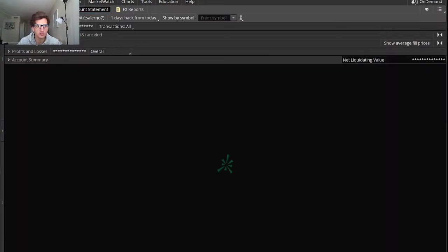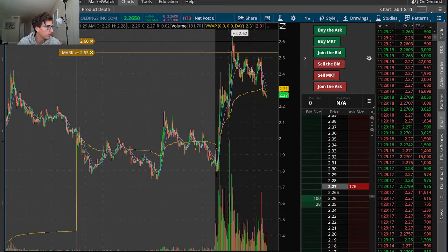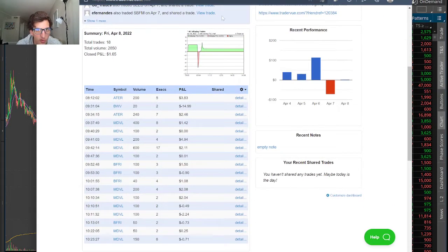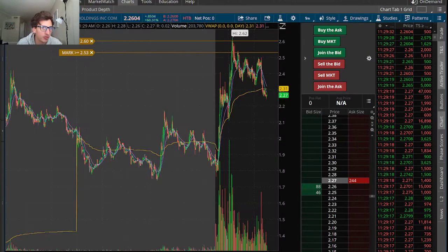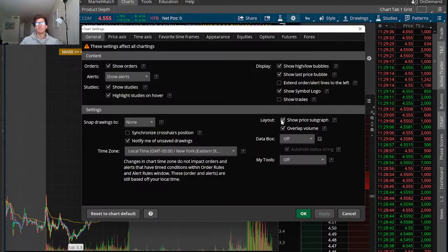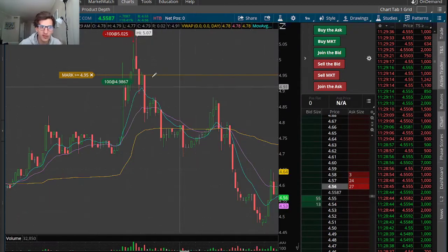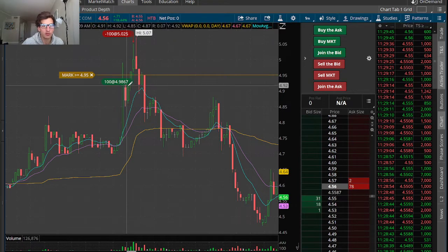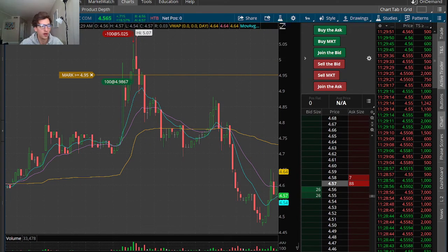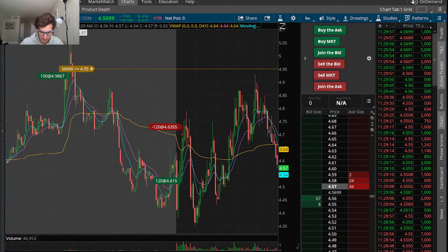Let's go over my trades. At 8:12 I traded ATER first, had a solid scalp on it pre-market. I started up small green, was scalping it through $5, went in a $500 position size and scalped it for a couple cents — a small gain on that one, quick scalp.